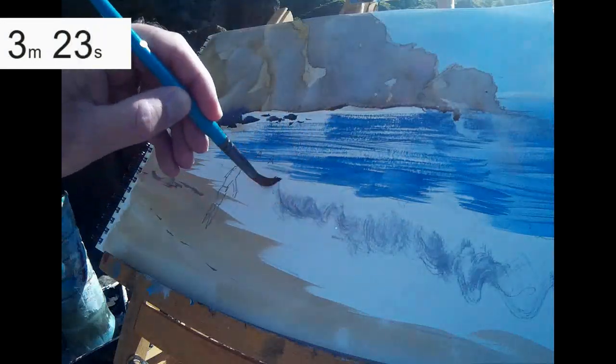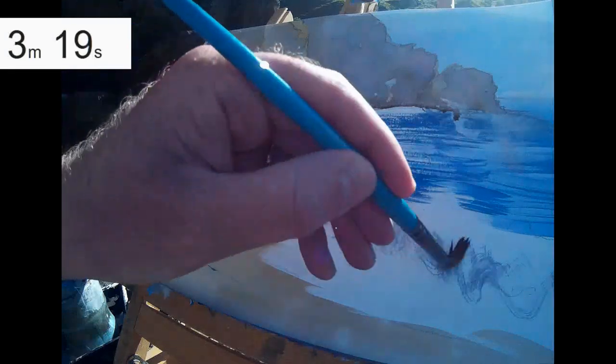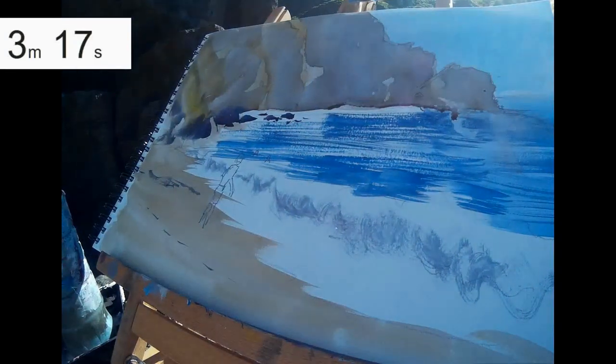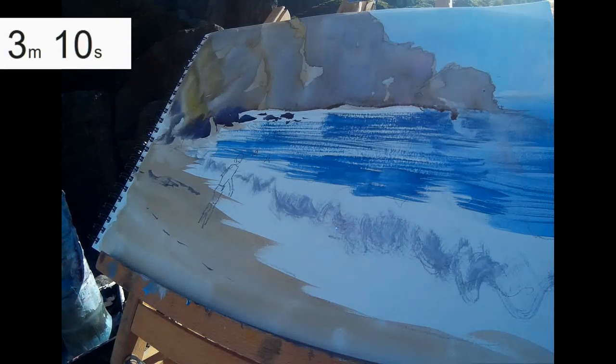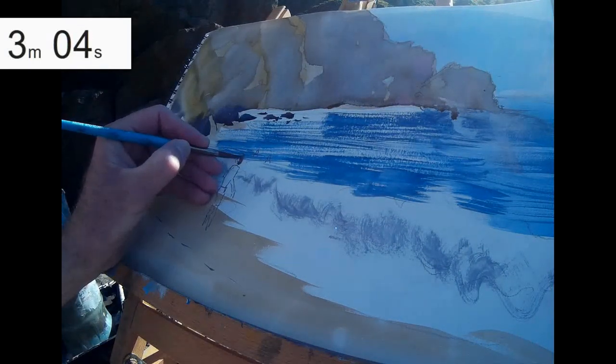For the white water coming in, I'm not going to try and draw that in any way. I'm just scumbling across — kind of a slightly purple but mostly grey shadow for the underside of the white water. With sunlight coming down from above, the white water is at its whitest on top, but there are subdued soft shadows underneath.